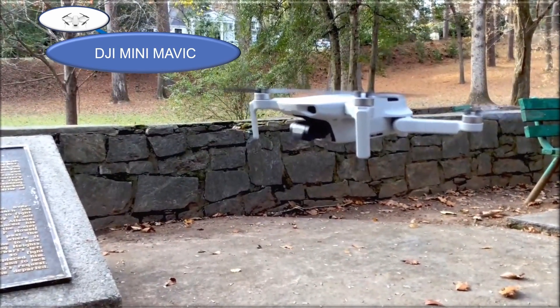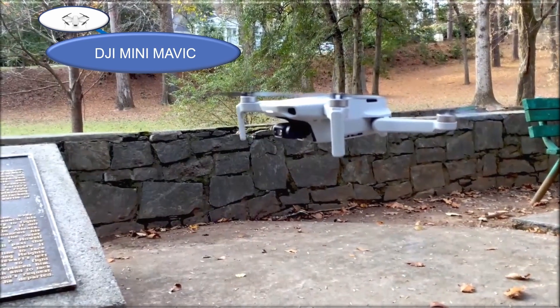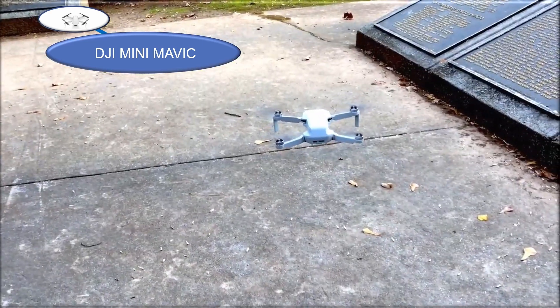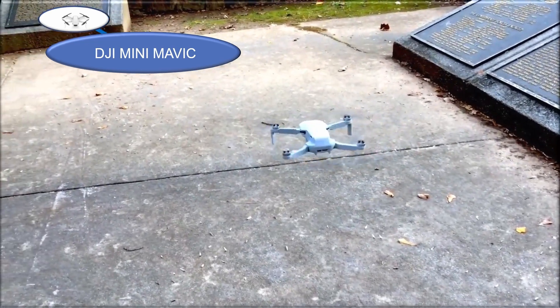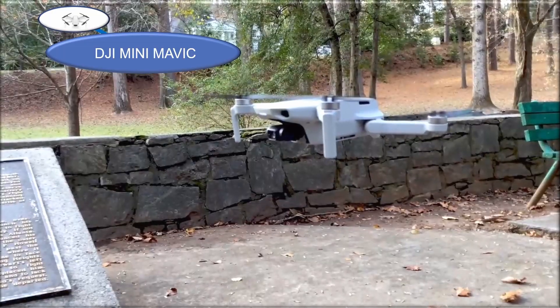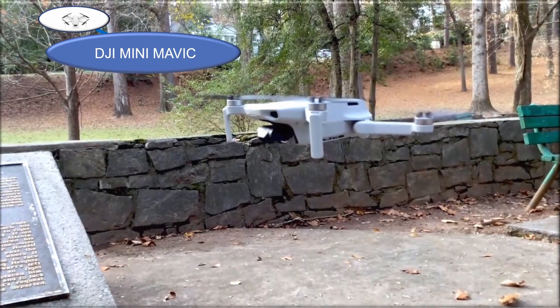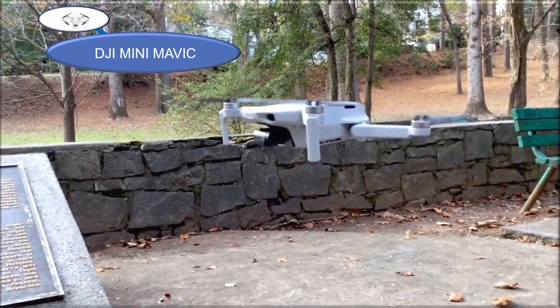The DJI Mini SE camera drone features a 3-axis gimbal, 2.7K camera, GPS, 30-minute flight time, reduced weight of less than 0.55 pounds or 249 grams, improved scale 5 wind resistance, and comes in gray. You can get it for $299 or a pro pack for $389. What a cool drone.